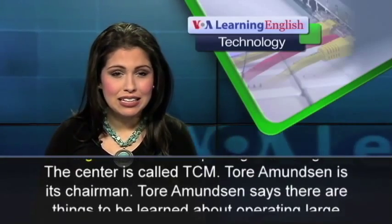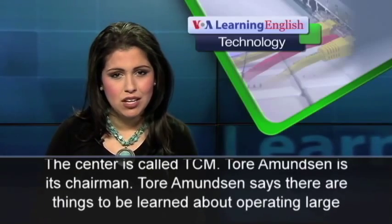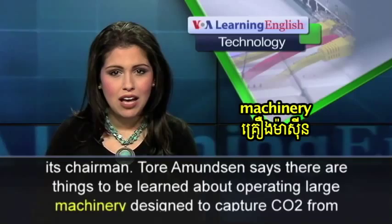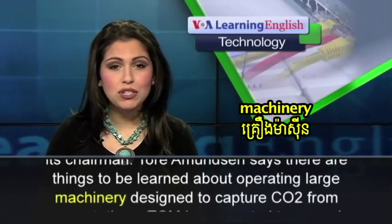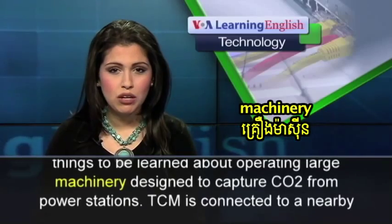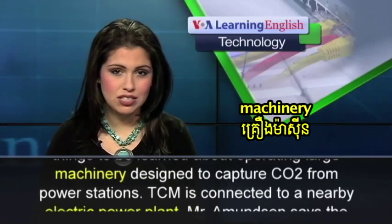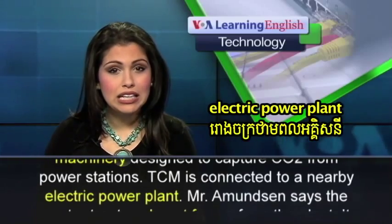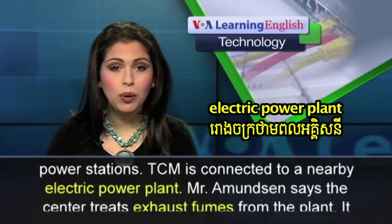Toray Amundsen is its chairman. He says there are things to be learned about operating large machinery designed to capture CO2 from power stations. TCM is connected to a nearby electric power plant.